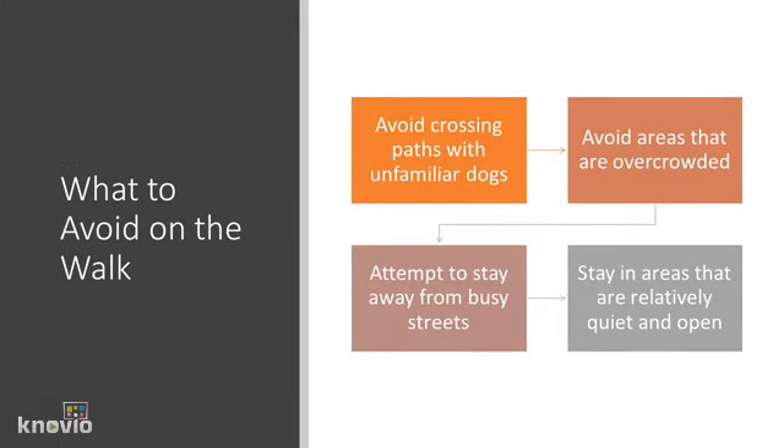When routing your walk, it's important to keep your eyes out for certain things that you should avoid. Avoid crossing paths with unfamiliar dogs. If a dog comes across a dog that they've never seen or smelled before, it could cause them to become anxious or angry.